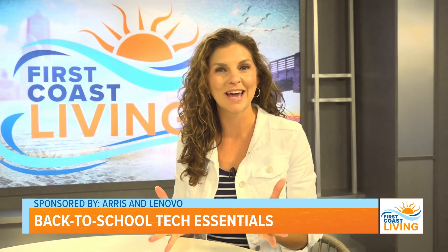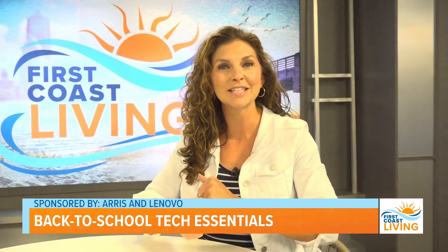Wonderful. Thank you so much, Andrea. It was good to see you again. And everyone out there, if you'd like to see this interview again, just head on over.